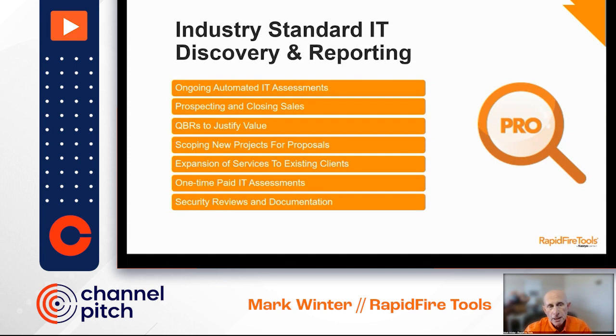Rapid Fire is still headquartered in Atlanta, with worldwide sales and support data centers in the US, Frankfurt, and Australia, and customers all over the place.